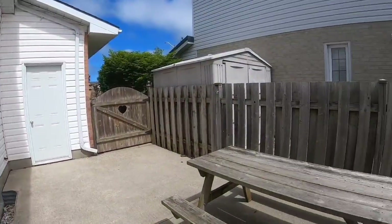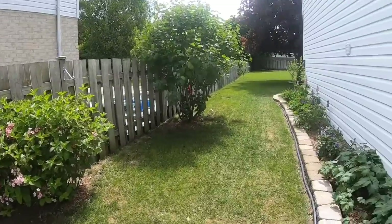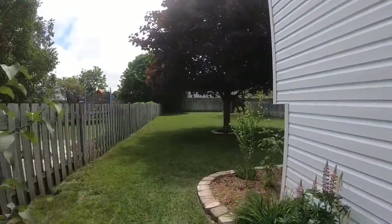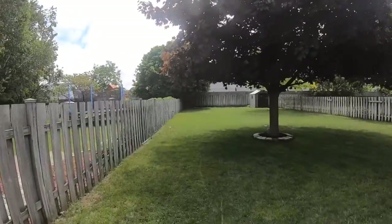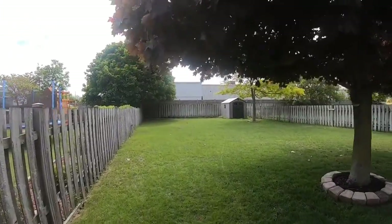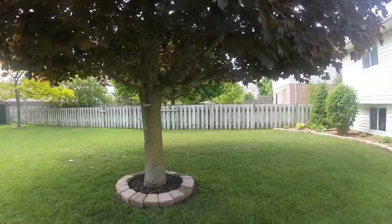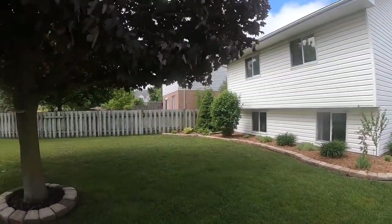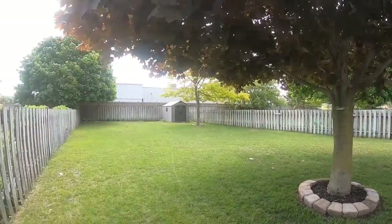Here is a look at the backyard. You saw that access to the garage through the door there — great siding, beautiful landscaping. Look at this red maple, and a nice big shed back there. This lot is just enormous, 200 feet deep. Great landscaping.